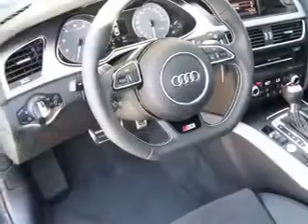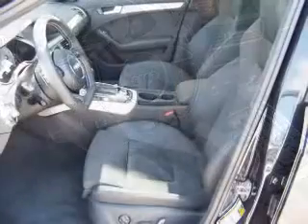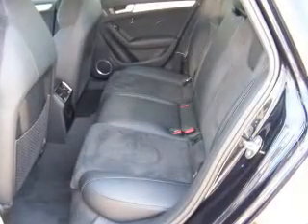The powertrain includes all-wheel drive with a solid six-cylinder engine that responds smoothly to its automatic transmission. Stand out from the crowd with premium wheels. Brake safely with the anti-lock braking system.